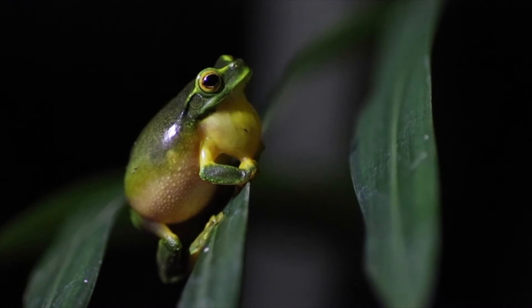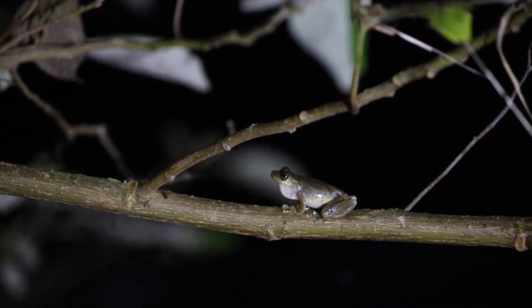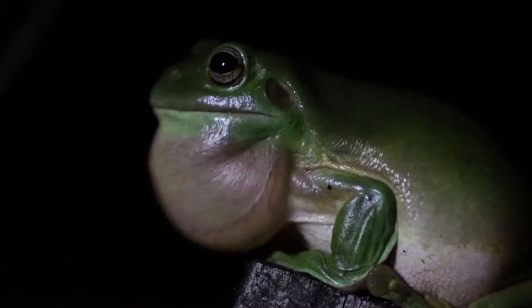Frogs are an integral part of a healthy ecosystem. In Australia alone, we have over 200 different species. These endearing animals are not only iconic, but are woven into our culture and history.